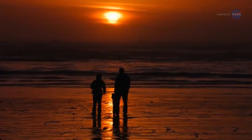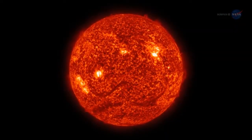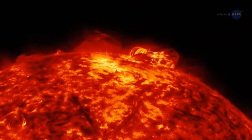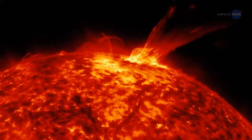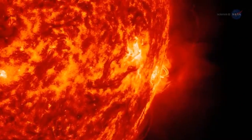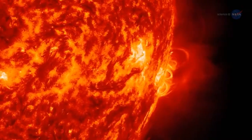People around the world look up and see our sun every day. But through a space telescope, it looks nothing like it does from down on the ground. The surface dances with arches of solar material that reach up into the solar atmosphere – an environment of charged particles and magnetic fields unlike anything we experience on Earth.